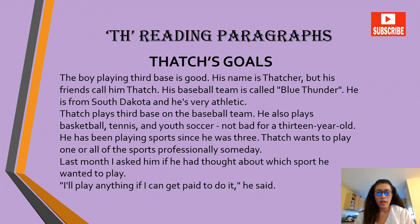'Thatcher's Goals.' The boy playing third base is good. His name is Thatcher, but his friends call him Thatch. His baseball team is called Blue Thunder. He's from South Dakota and he's very athletic. Thatch plays third base on the baseball team.